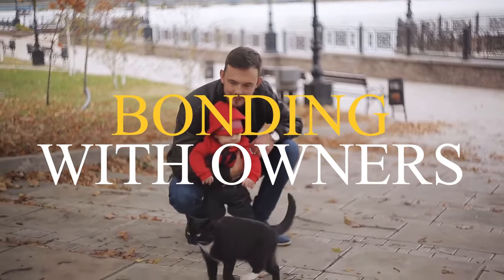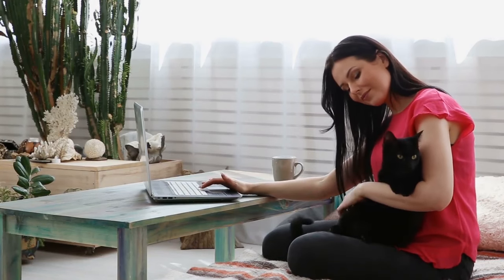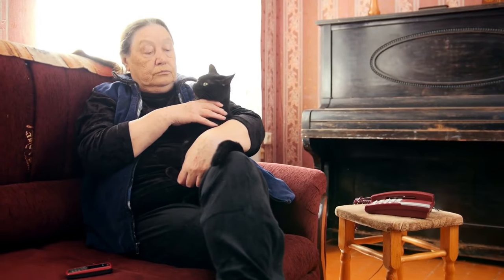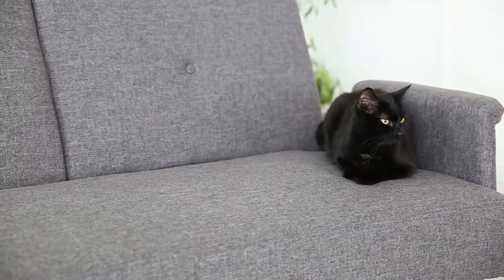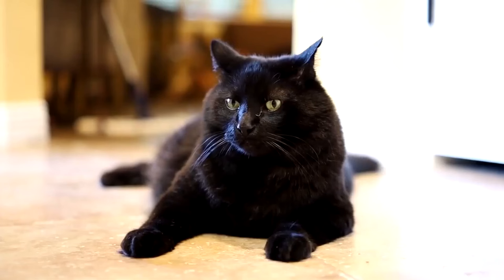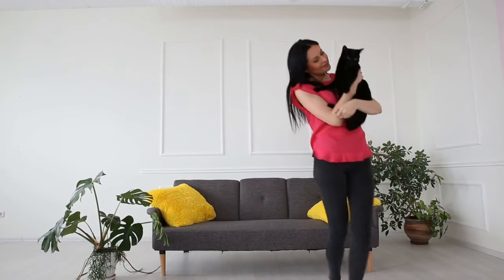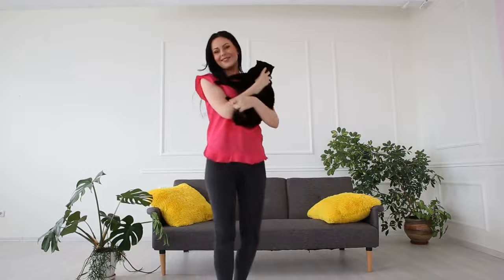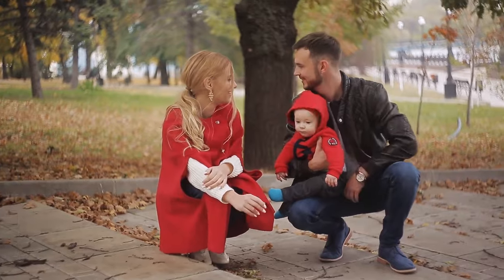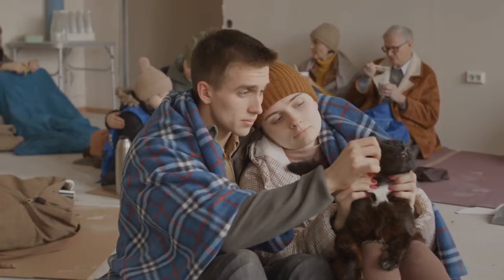Number 6: Bonding with Owners. Bombay cats will rub against their owners to show affection and to mark their territory. They are very social and affectionate creatures who love to be around people and will often follow their owners from room to room. They are also very playful and intelligent, loving to play fetch and learn tricks. Bombay cats are very sensitive to human emotions and can often sense when their owners are feeling sad or stressed, trying to comfort them. If you are looking for a cat that will form a strong bond and be your loyal companion for life, a Bombay cat may be the perfect pet for you.